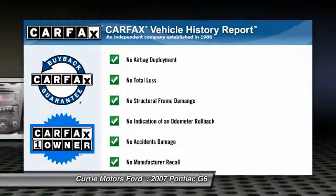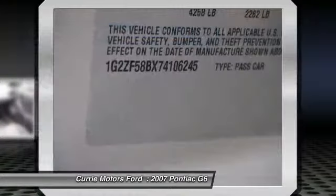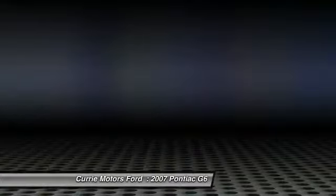This vehicle is Carfax Certified One Owner and qualifies for the Carfax buyback guarantee. Take this vehicle for a spin and see why so many shoppers are now proud owners.